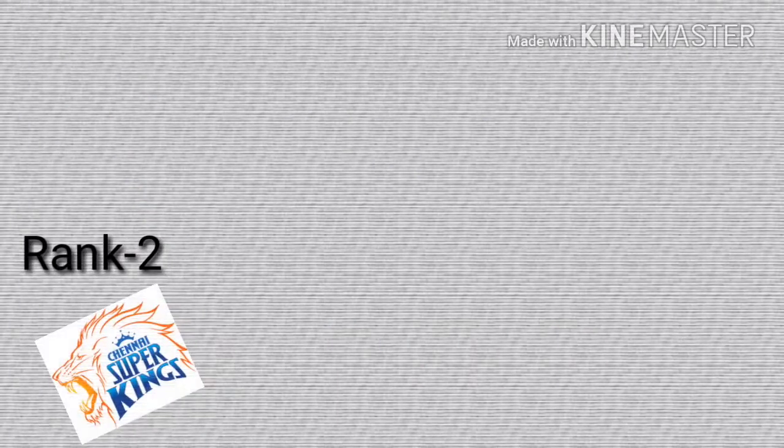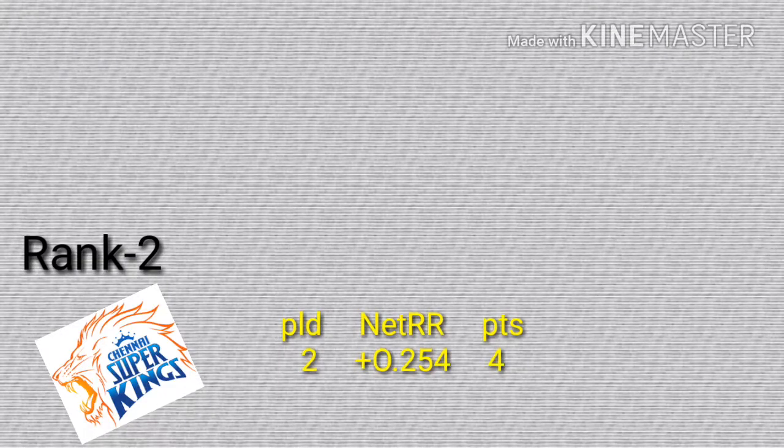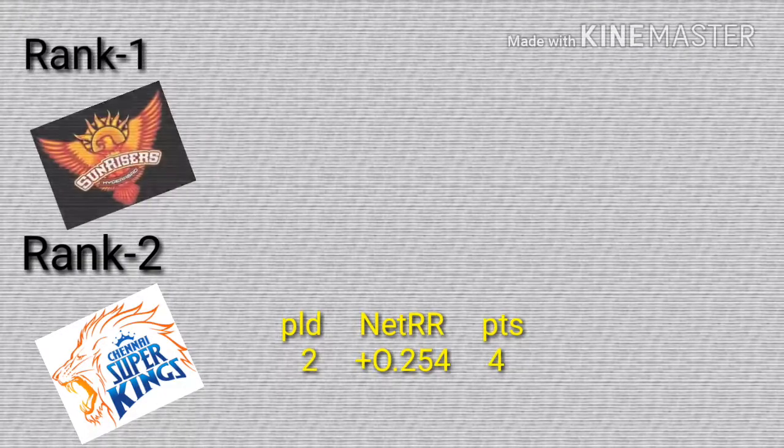Rank 2 for Chennai Super Kings, played 2 matches, win 2, points 4. Net run rate is 0.254.